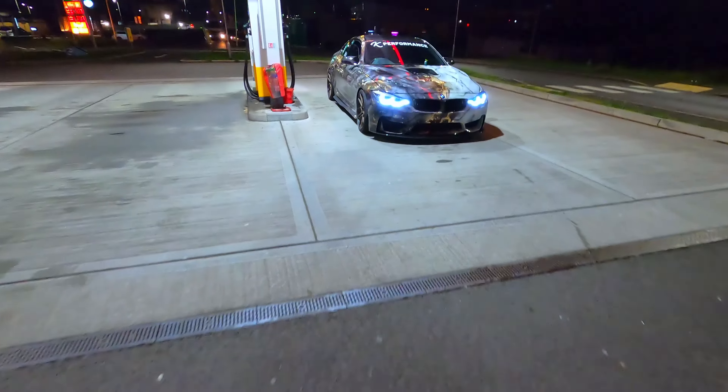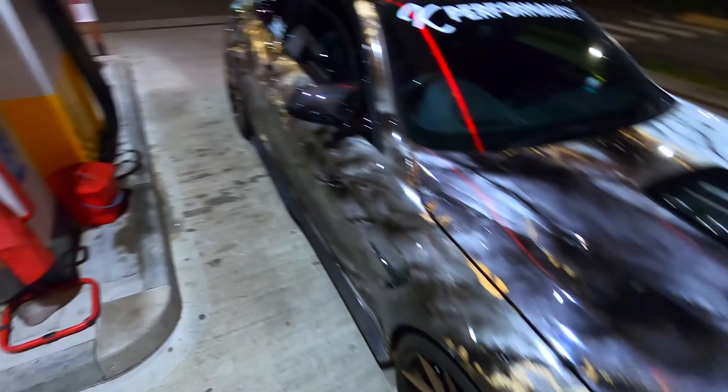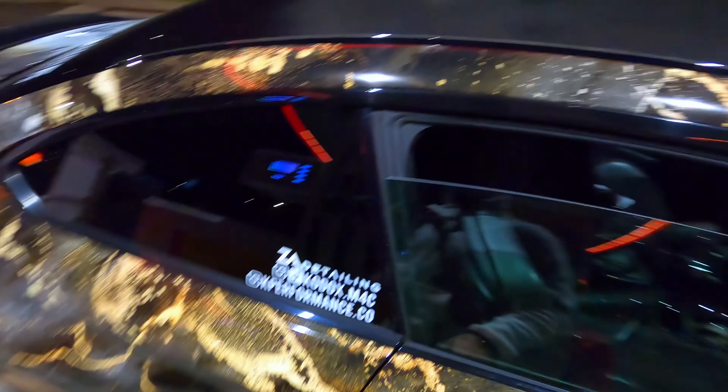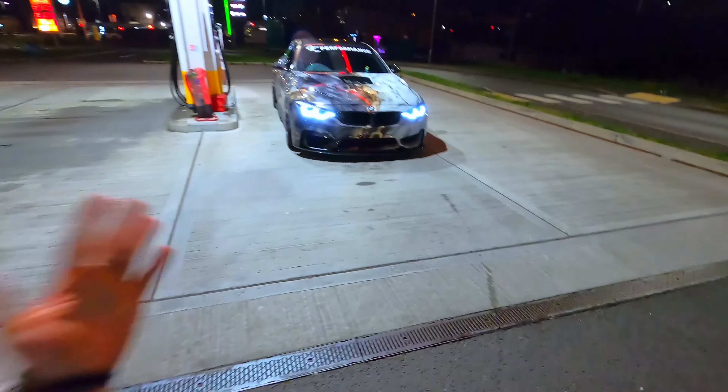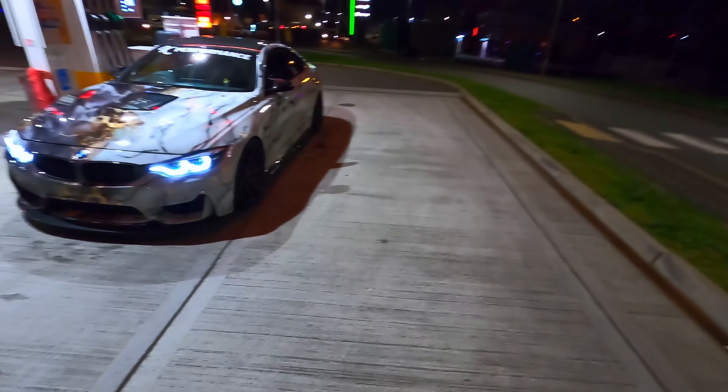Look at this guy — look at this, this is nuts. Look at this car, guys — this car is nuts, man. It looks so good at night.